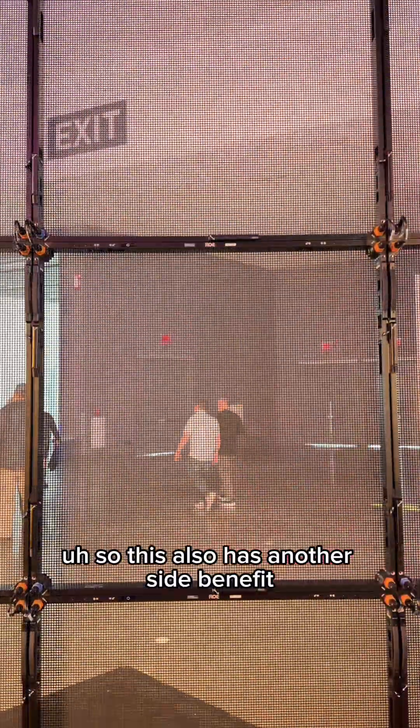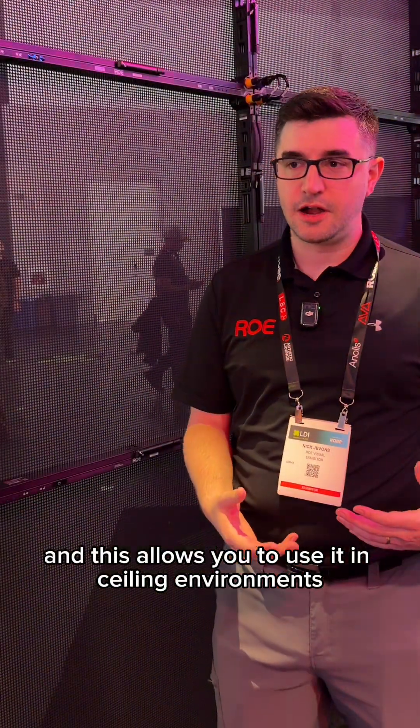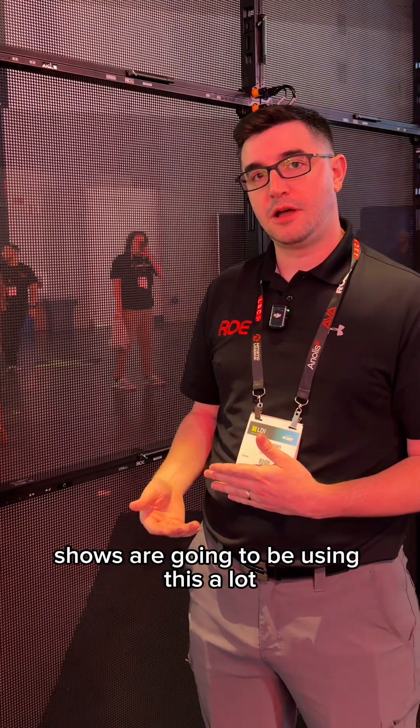This also has another side benefit in that it has reduced the weight of the panels quite significantly, and this allows you to use it in ceiling environments a lot more. Really arena-style shows are going to be using this a lot.